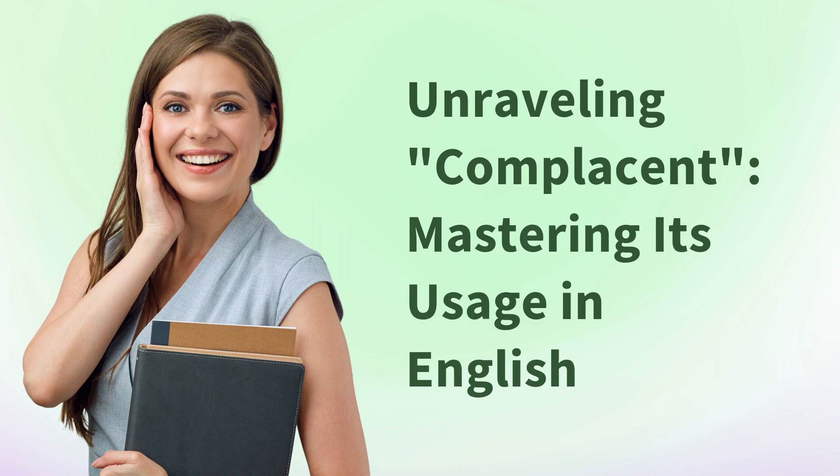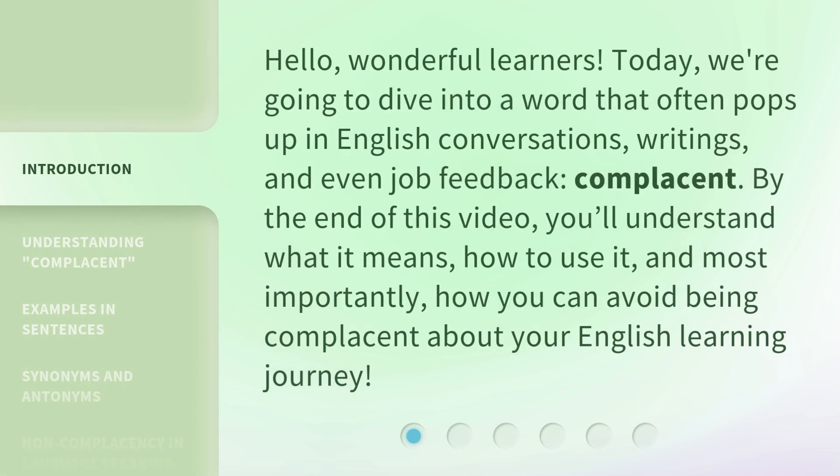Unraveling 'Complacent': Mastering Its Usage in English. Hello, wonderful learners. Today, we're going to dive into a word that often pops up in English conversations, writings, and even job feedback: complacent. By the end of this video, you'll understand what it means, how to use it, and most importantly, how you can avoid being complacent about your English learning journey.